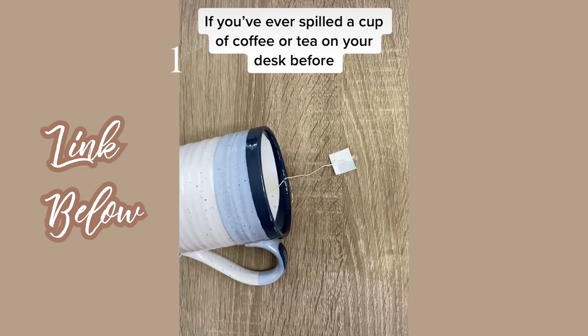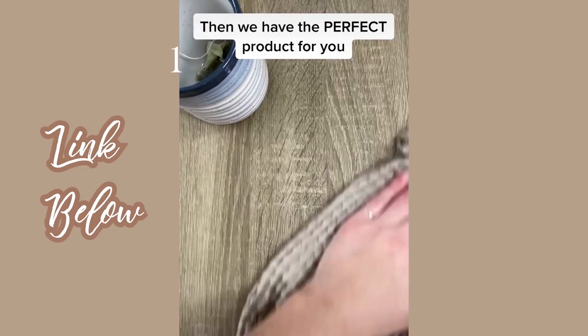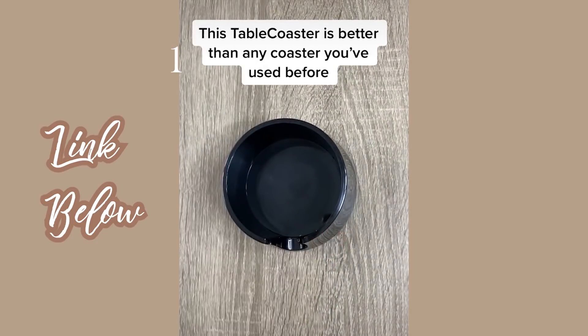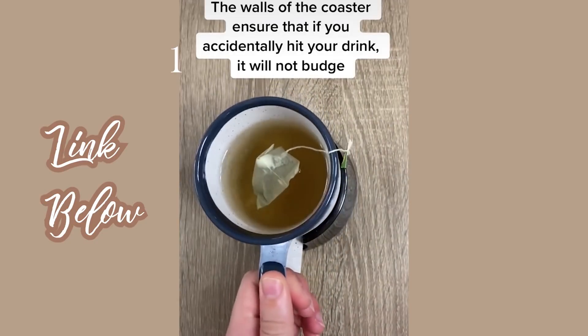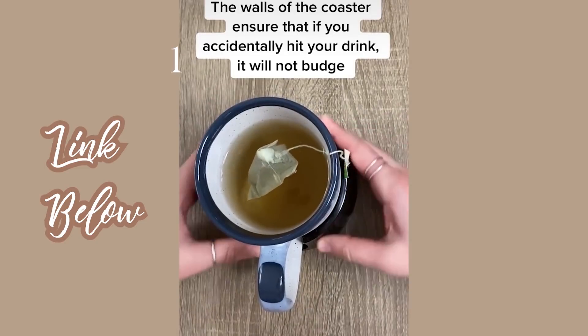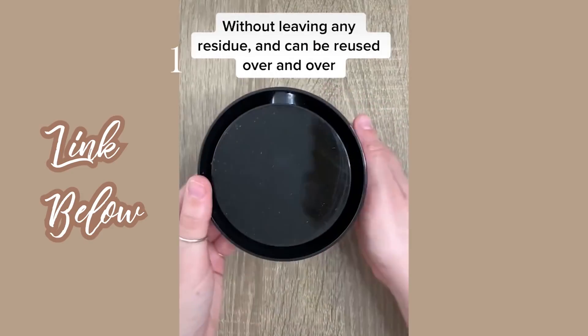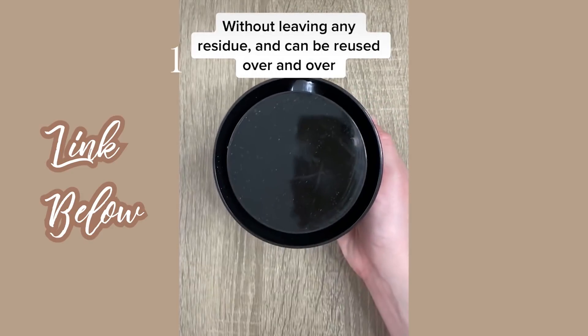If you've ever spilled a cup of coffee or tea on your desk, then we have the perfect product for you. This table coaster is better than any coaster you've ever used before. The walls ensure that if you accidentally hit your drink, it will not budge. The bottom uses micro suction to stick onto any surface without leaving any residue and can be reused over and over again.